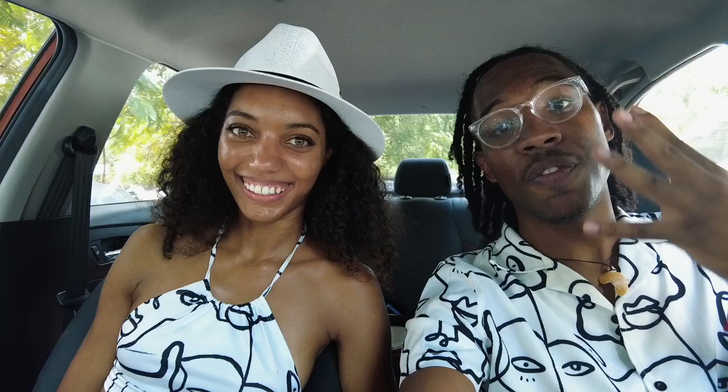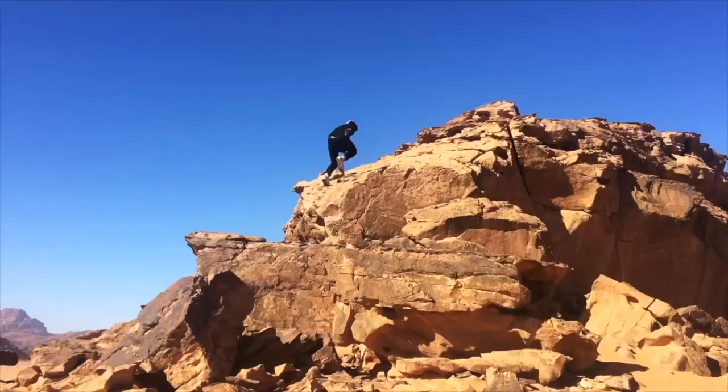All right, so we're just leaving Chichen Itza and it was amazing. Right now we're gonna give you guys four tips in order to make your experience more favorable.